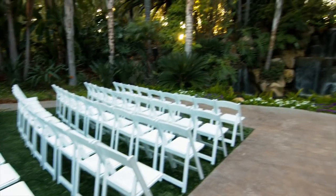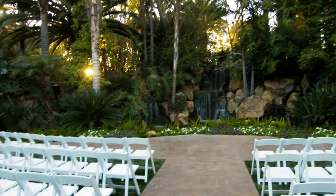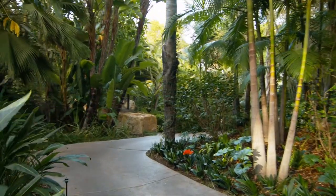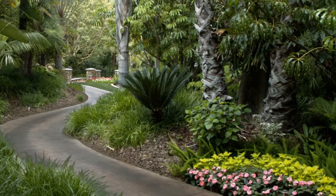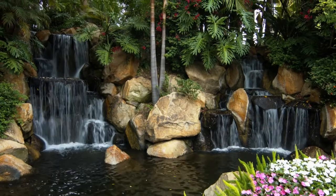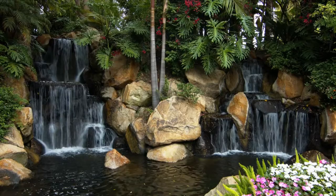Arbor Terrace's waterfall ceremony site is hidden deep within the gardens, inviting guests through scenic pathways on the way up to a breathtaking triple waterfall.